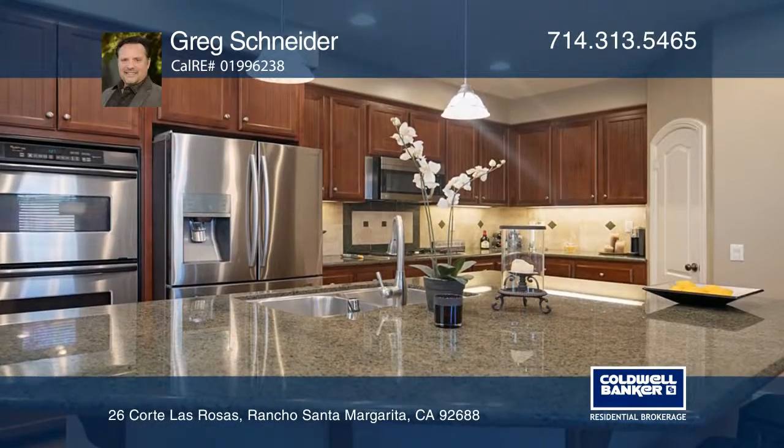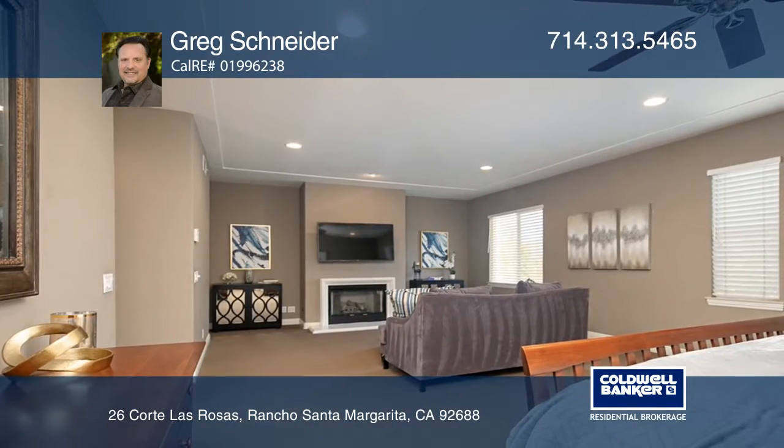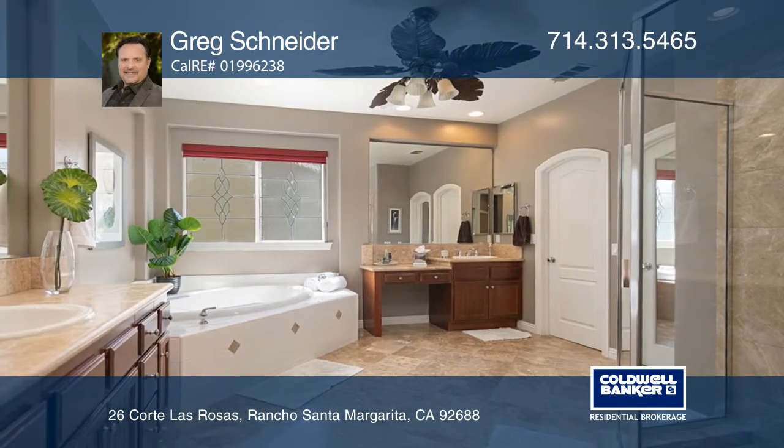The elegant kitchen with a large island and a casual dining area opens to the living room and was made for entertaining. The upstairs large master suite has dual walk-in closets and a spa-style master bath.